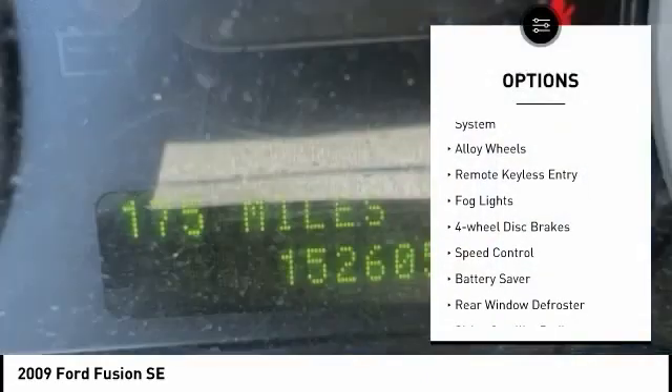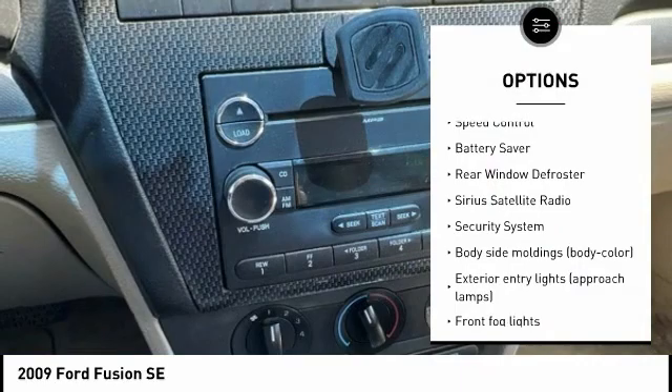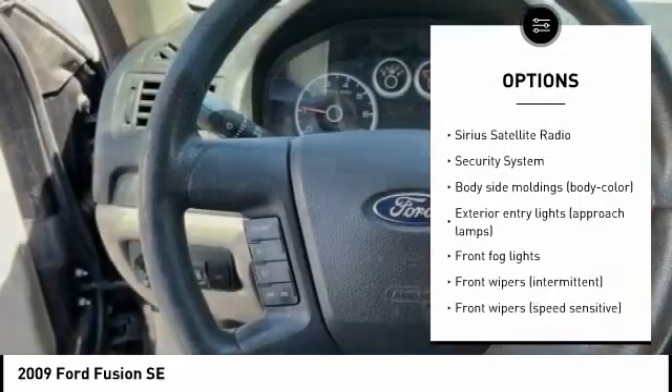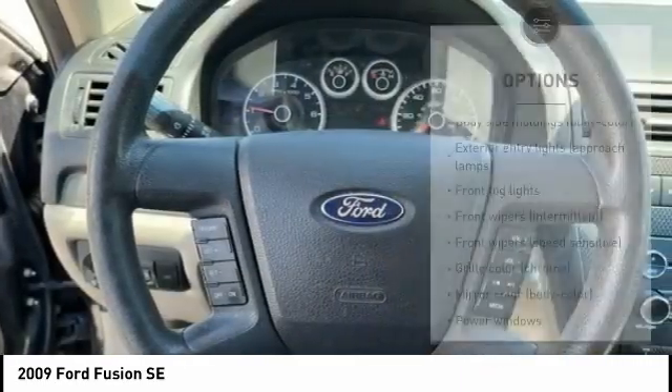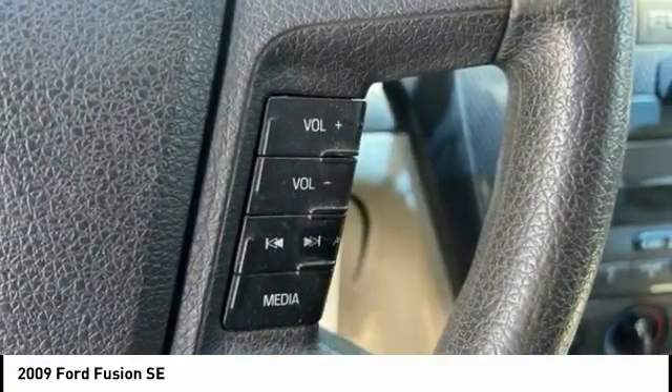Tire pressure monitoring system, alloy wheels, remote keyless entry, fog lights, four-wheel disc brakes, speed control, battery saver, rear window defroster, Sirius satellite radio, security system.